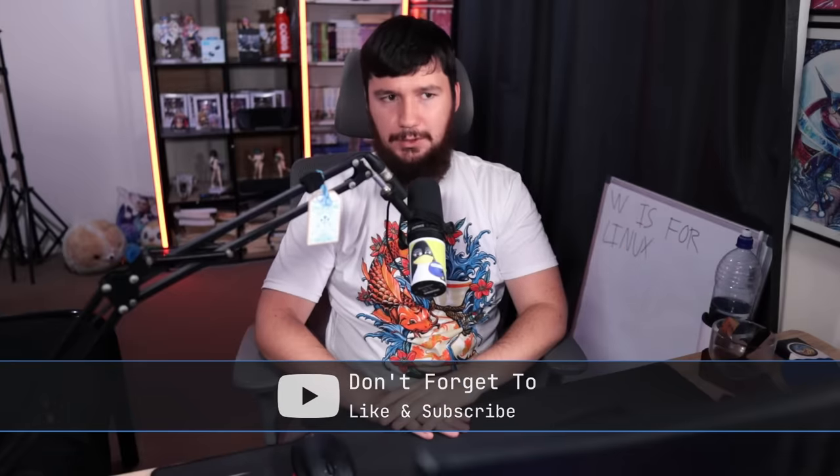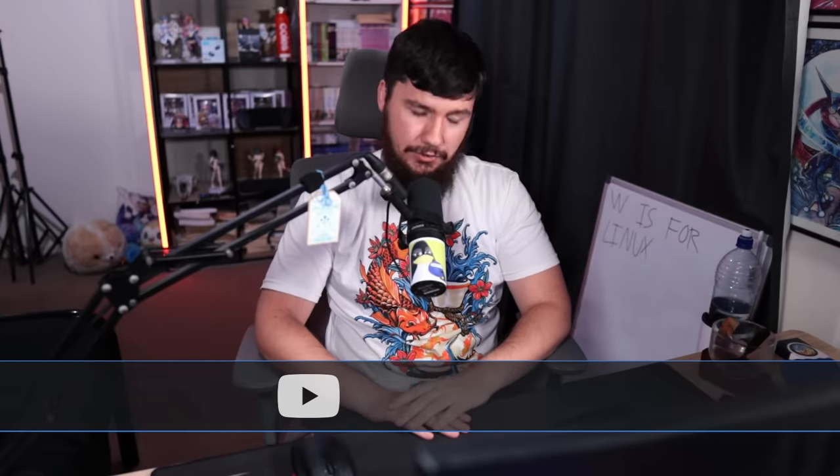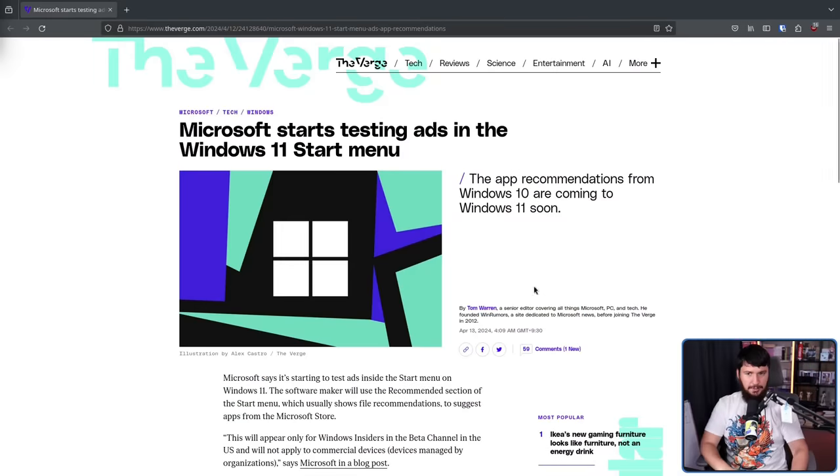Whether it be the initial Windows 11 drama with TPM and the minimum system requirements, whether it be the introduction of Copilot into Windows, whether it be whatever happened back in the Windows 8 days, or what people are recently angry about — more ads being integrated into Windows. You may have seen this article from The Verge making the rounds: 'Microsoft starts testing ads in the Windows 11 start menu.'